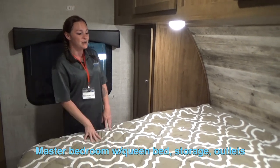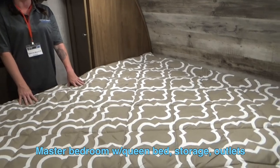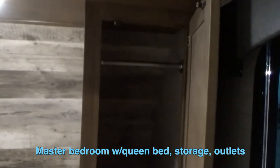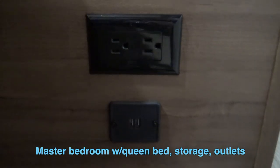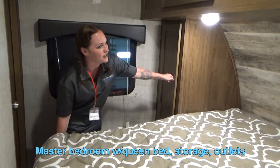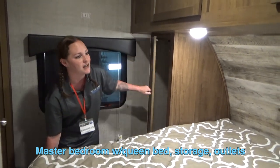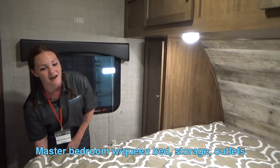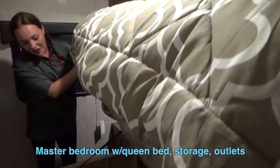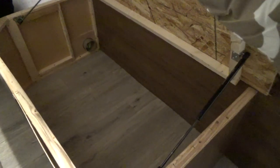Now coming into the bedroom, you do have your queen size bed. It's going to be a nice foam mattress and you have plenty of storage. You also have power plugs on that side as well as USB ports. You also are able to hang in this closet on the other side. And if we come and flip the bed up, you've got plenty of storage under the bed as well to be able to take all of your necessities and clothes with you.